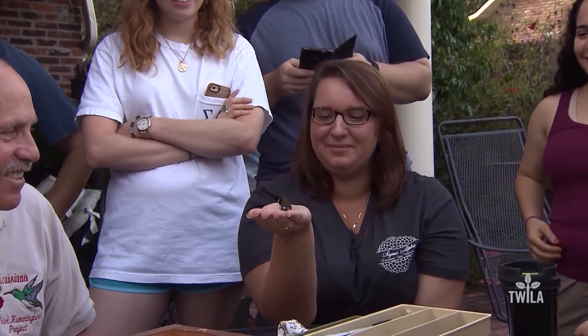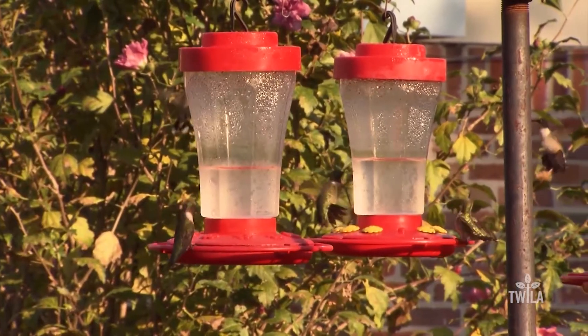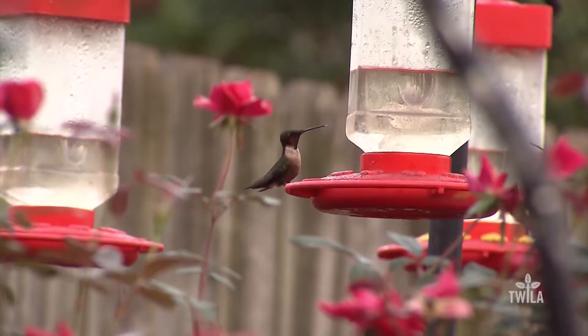I tamed the hummingbird. With the LSU AgCenter, this is Toby Blanchard reporting.